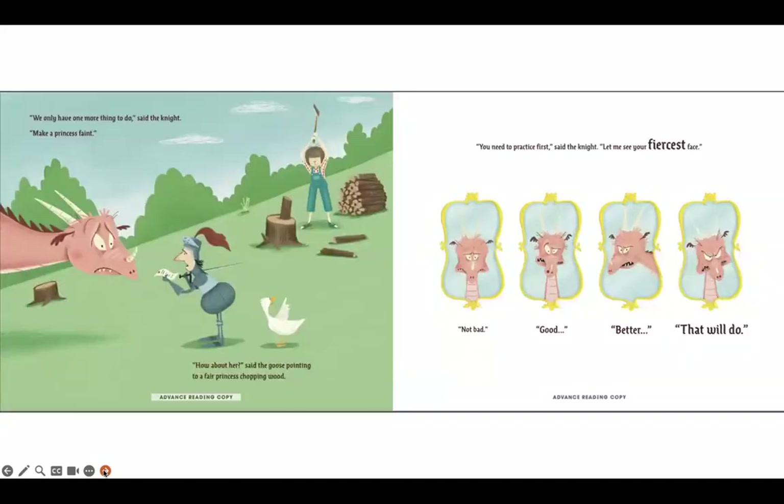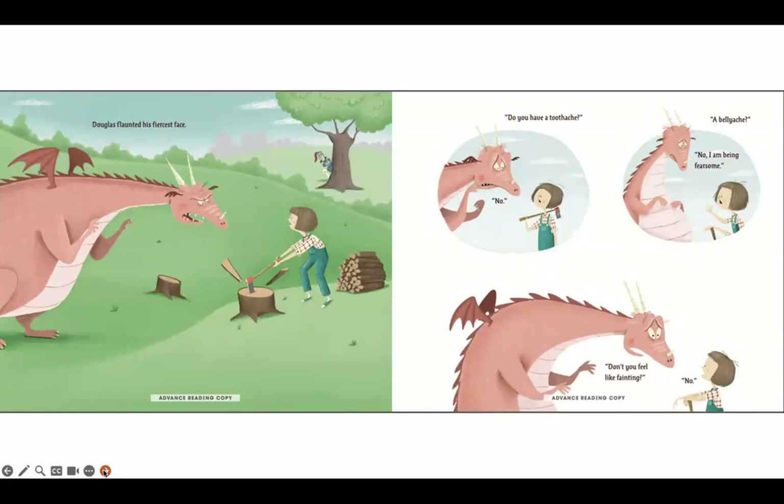We only have one more thing to do, said the knight — make a princess faint. How about her? said the goose, pointing to a fair princess chopping wood. You need to practice first, said the knight. Let me see your fiercest face. Not bad. Good. Better. That will do. Douglas flaunted his fiercest face.